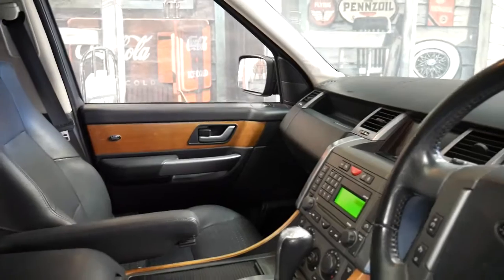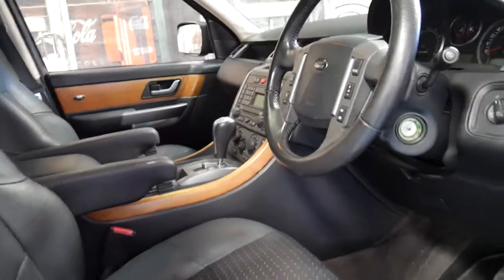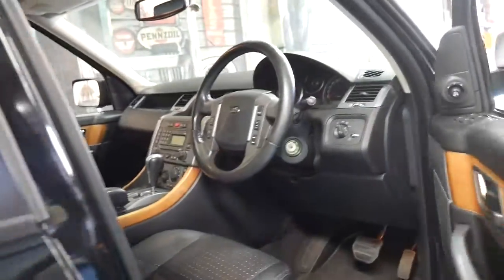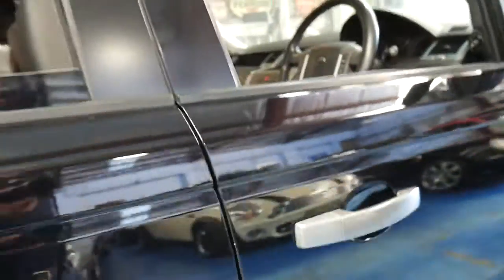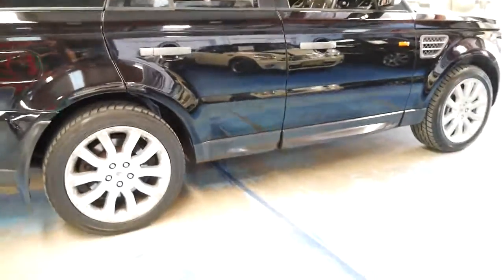Unfortunately back in 2005 and 2006 a lot of people were opting to get piano or black interior, all black. For me personally I think a Range Rover just should have timber. It's like a Jaguar — I think a Jaguar would look a bit out of place without any timber. So I think it looks absolutely beautiful.